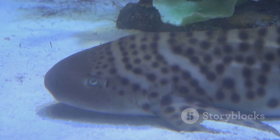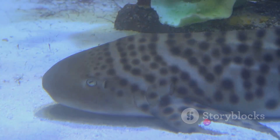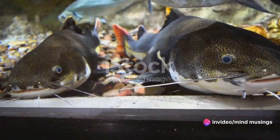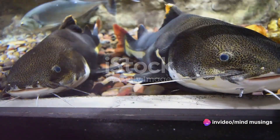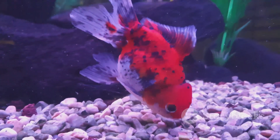They can grow up to a staggering 4 feet in length in the wild, but in captivity, they usually reach 2 to 3 feet. Their bodies are a beautiful blend of dark gray, fading to a softer shade on their underbelly. Their namesake red tail is a vivid, fiery contrast to their otherwise muted tones.